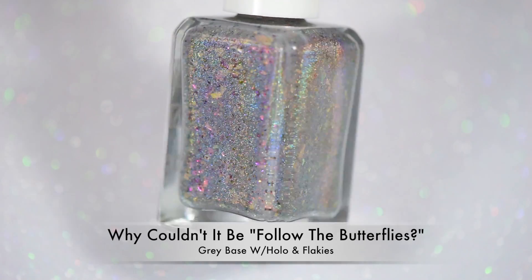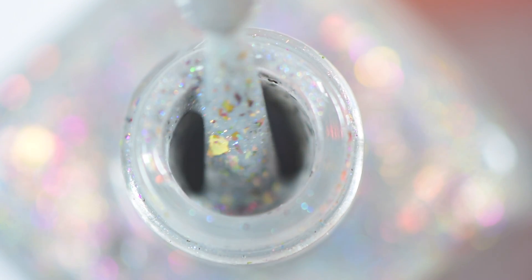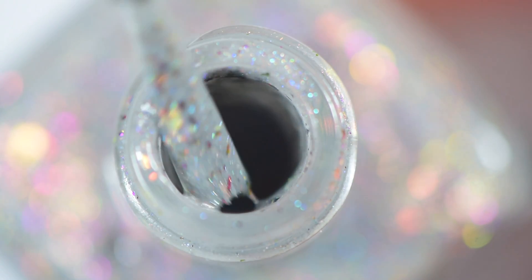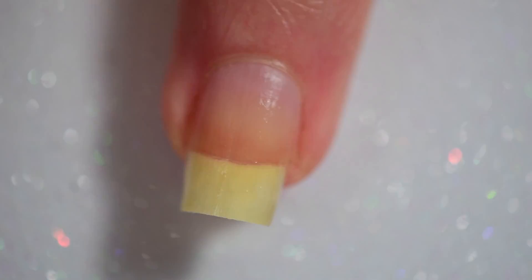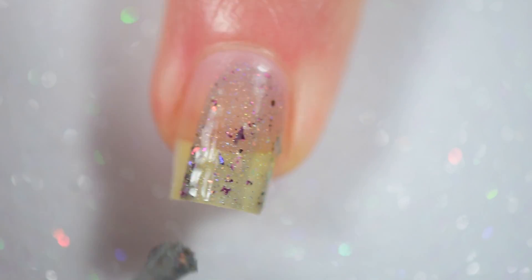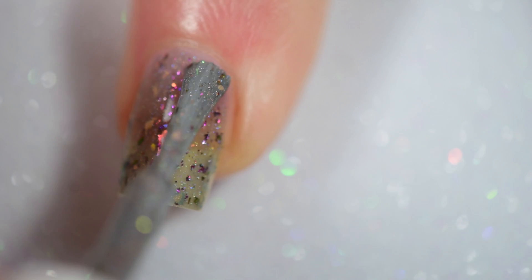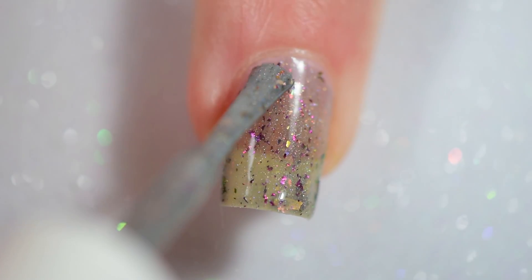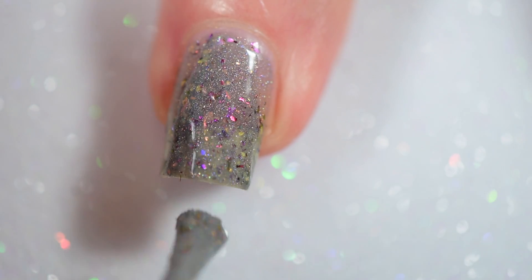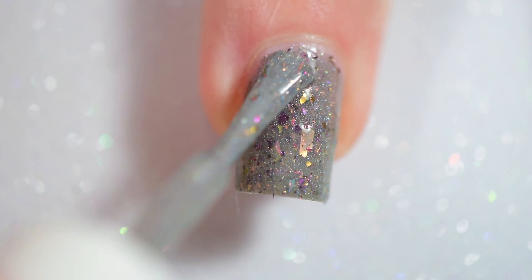Next up we've got the polish inspired by Ron, called 'Why Couldn't It Be Follow The Butterflies?' — that iconic quote that is just so dramatic and hilarious in the movie. This is a gorgeous silvery-gray base with a smackling of holographic micro glitter, iridescent flakies, and smaller magenta-colored flakies with a magenta-purple shift. To me those really seem like a play-off of 'It's LeviOsa,' tying the two polishes together, giving it an added hint of sparkle, shimmer, and pop.